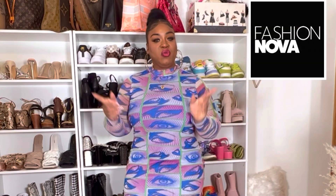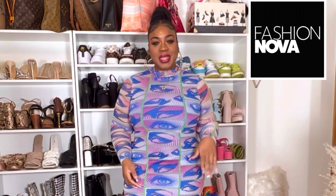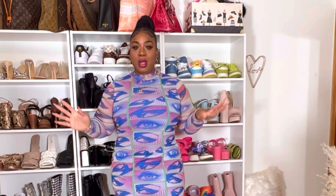Hey guys, thanks for tuning in today. We're going to be doing a Fashion Nova haul because we're trying to find my birthday outfit. My birthday is on February 19th, so I need something to wear. I have a pile of stuff over here with a display of shoes — we're going to try everything on. Vote down below in the comment section about which outfit I should wear. I'm a Fashion Nova partner, all opinions are my own.